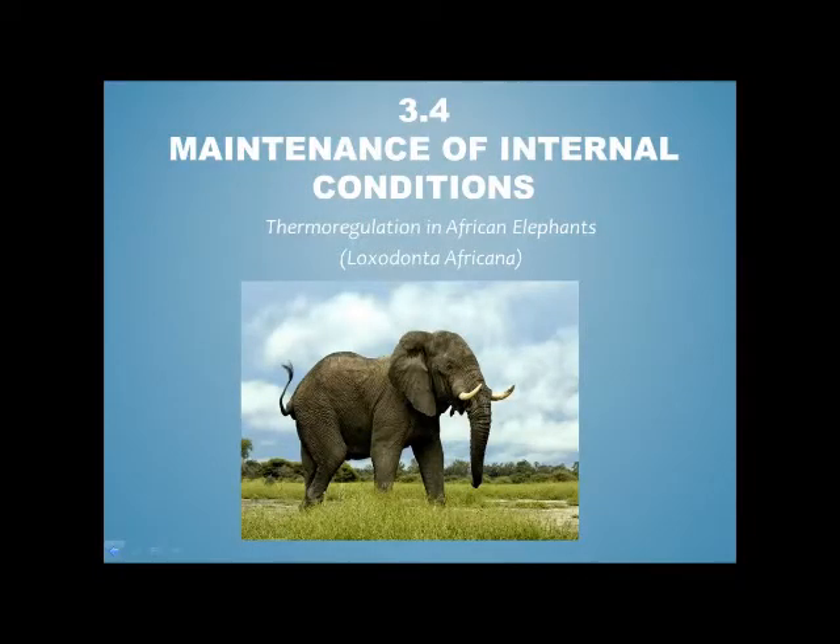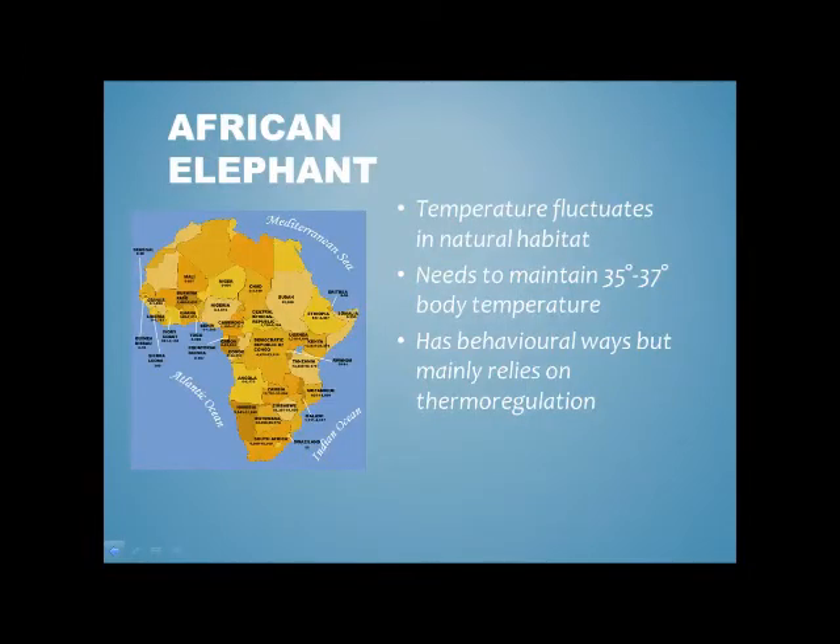I'll be doing thermoregulation in African elephants. African elephants are mainly found in Africa, where temperatures can fluctuate to an extent of the animal being freezing at night and overheating during the day. To ensure survival, the elephants need to keep their body temperature at an optimum temperature of 35 to 37 degrees Celsius.